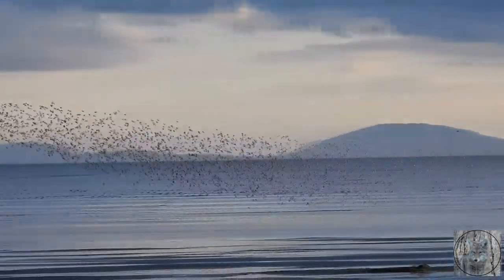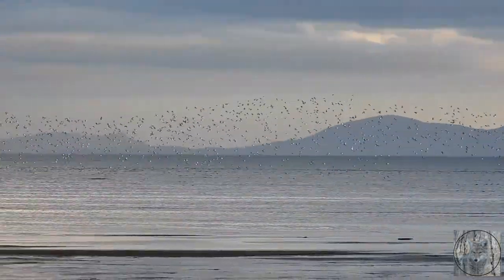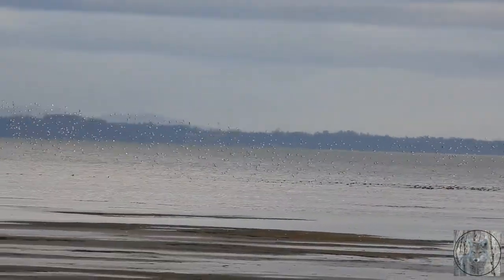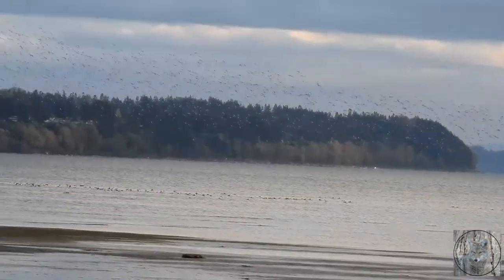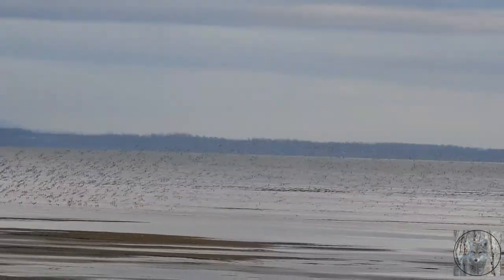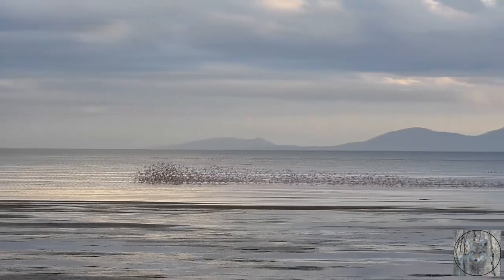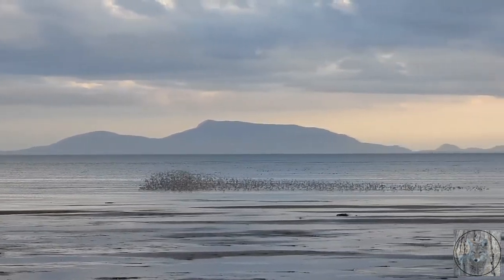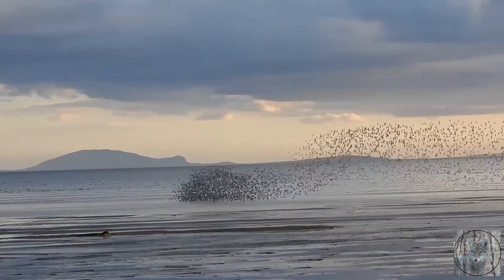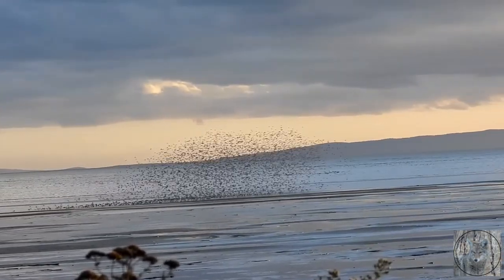The dunlin, Calidris alpina, is a small wader, sometimes separated with the other stints in the genus Aerolea. The English name is a dialect form of dunlin, first recorded in 1531-1532. It derives from 'dun', meaning dull brown. The genus name is from the ancient Greek Calidris, a term used by Aristotle for some grey-coloured waterside birds. The specific epithet alpina is from the Latin and means 'of high mountains', in this case referring to the Alps. They are listed as of least concern, which is good, though their habitat loss is another question. The subspecies we see mostly here is Pacifica.